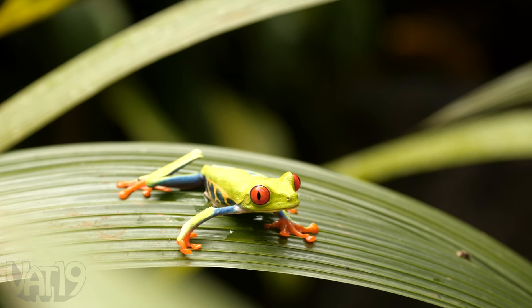With their moist, clammy skin, frogs are kind of yucky — unless, of course, the frogs are made of gummy.